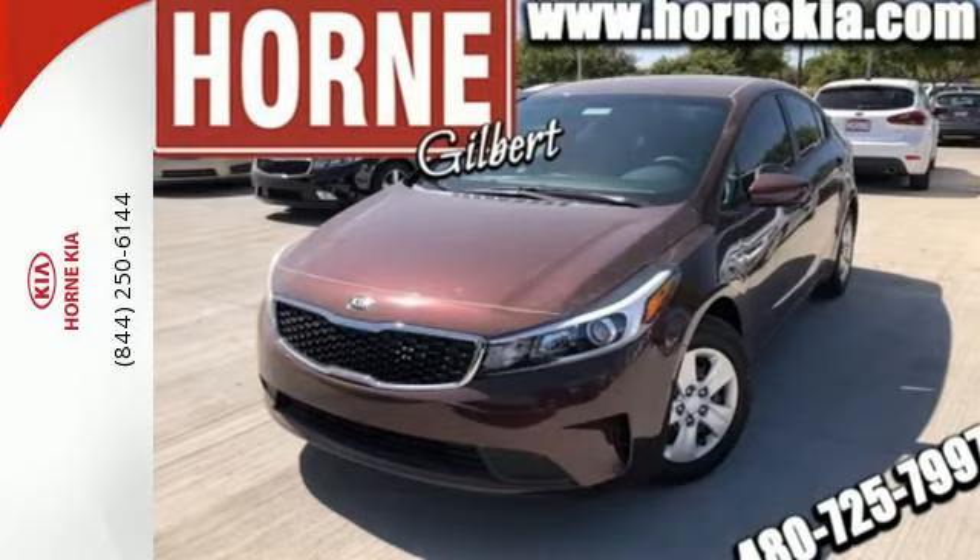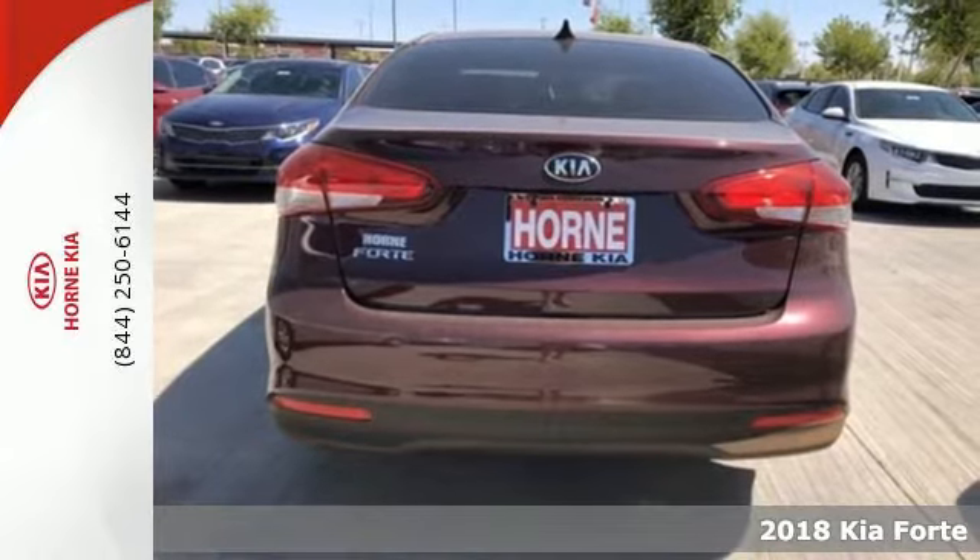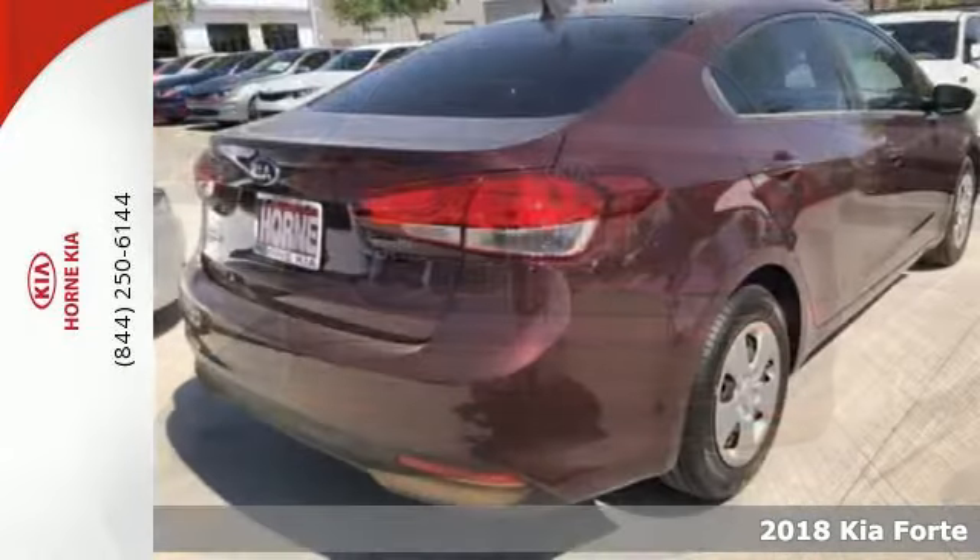It's a 2018 Kia Forte. This compact sedan has modern style that looks good and has all the things you like.